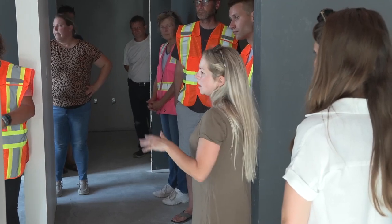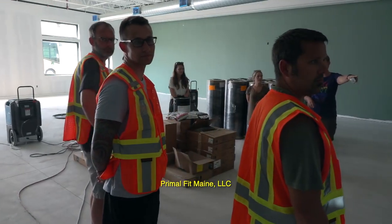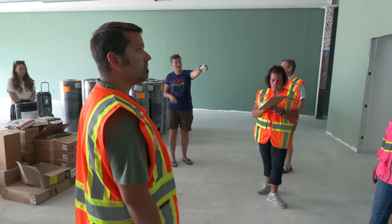We also have a gym — Primal Fitness gym — moving in, actually right in this space right here. We're waiting for the overhead doors, one of those long lead time items. We expect it'll be here next week, thankfully. The gym offering will be a great space.